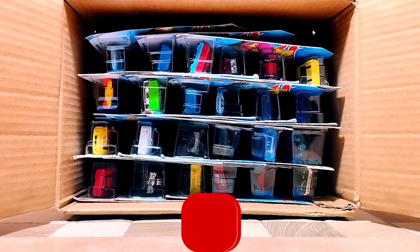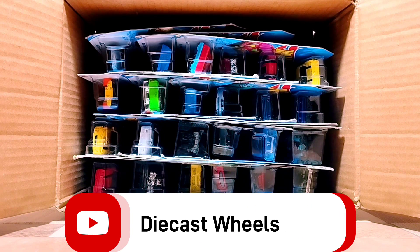Hi guys, today we got another parcel of Hot Wheels — as usual 24 Hot Wheels — and let's see what we have inside.